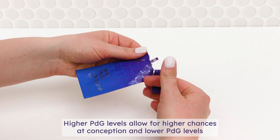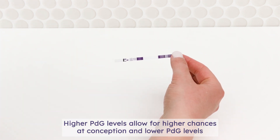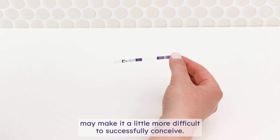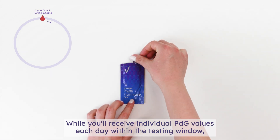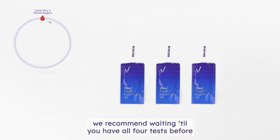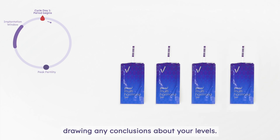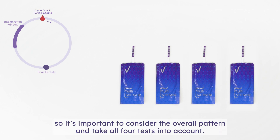This score provides an assessment of your PDG levels after ovulation so you know whether or not you successfully ovulated that cycle. Higher PDG levels allow for higher chances at conception, and lower PDG levels may make it more difficult to successfully conceive. While you'll receive individual PDG values each day within the testing window, we recommend waiting until you have all four tests before drawing any conclusions. Your hormones can fluctuate slightly from day to day, so it's important to consider the overall pattern and take all four tests into account.